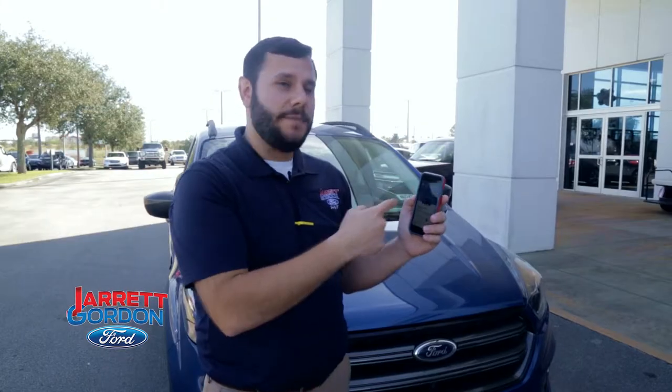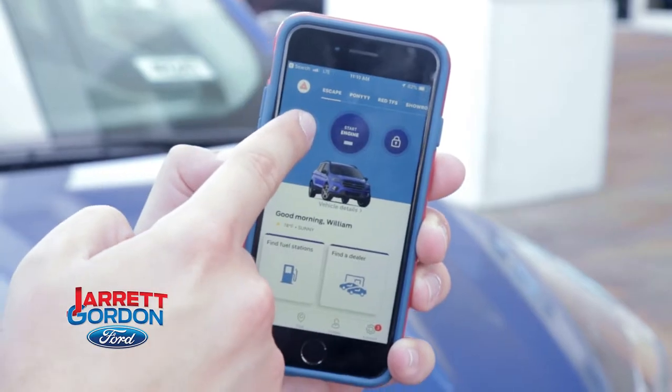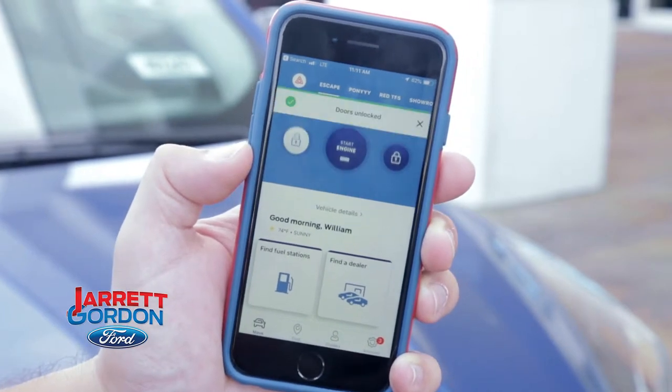Open your Ford Pass app that you download to your smartphone and you can unlock the doors. It's going to send the signal up to the satellite and it will lock the car. Now it told me a notification — my doors are locked.